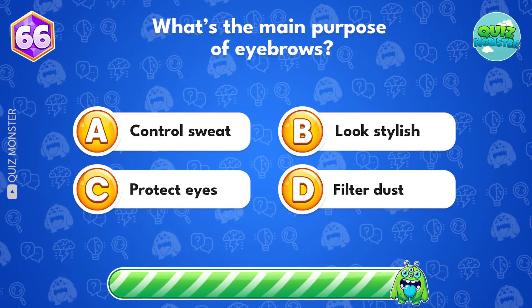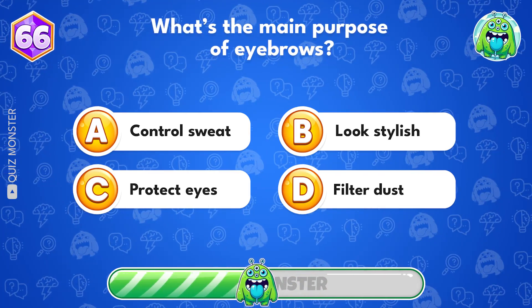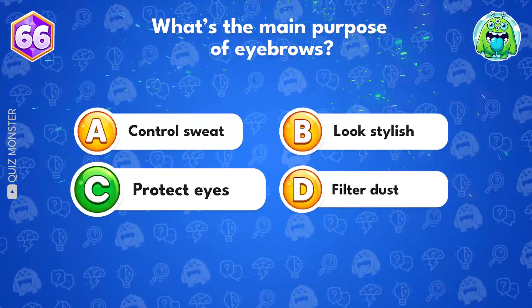What's the main purpose of eyebrows? Protect your eyes! Option C.